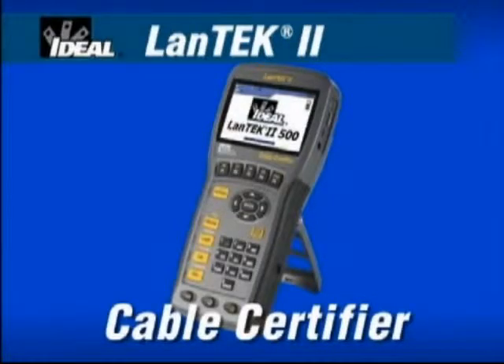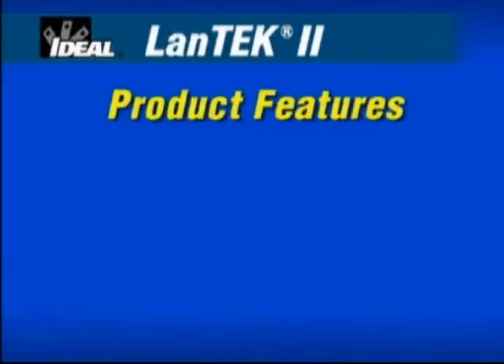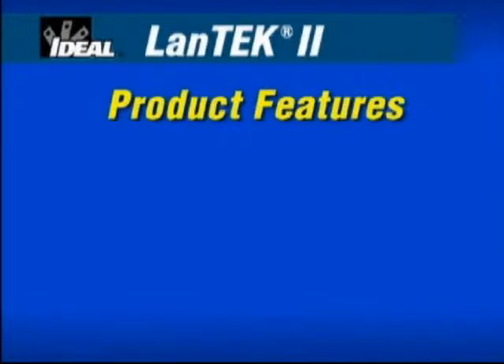For local area network cable certification, the Ideal Lantec 2 provides the best speed, performance and value, offering the fastest test times, ultimate versatility and powerful reporting software. The Lantec 2 has set new standards for measuring the performance of network cabling installations.